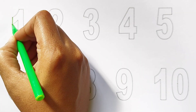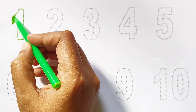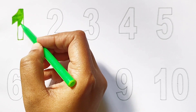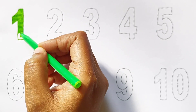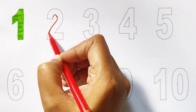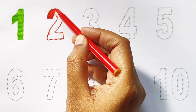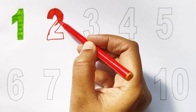Today we can learn the numbers from 1 to 10. One — light green color. Two — red color.